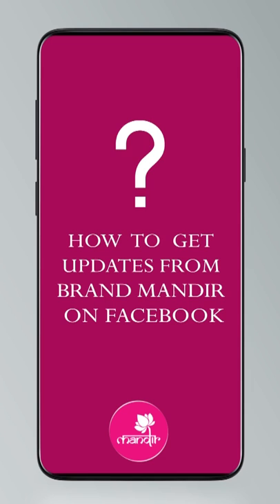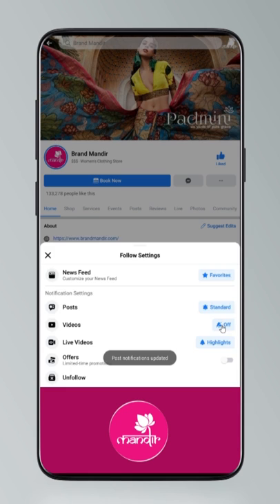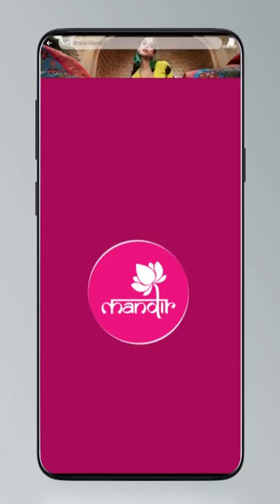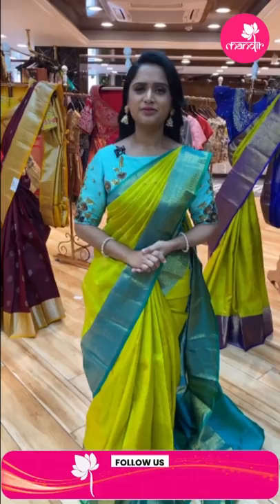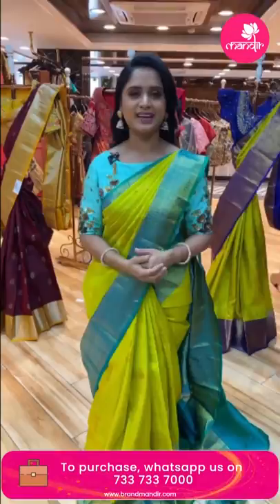To get updates, click on settings and go to manage follow settings — choose favorites for newsfeed, standard for posts, and all notifications for videos and live videos. Today we are watching the budget pattu collection. Friends, especially Bangalore people — this month 25th, 26th, and 27th March, three days, the Color Shop Pop-up, India's premium exhibition, is happening in Bangalore at JW Marriott. Brand Mandir store will showcase a beautiful saree collection. Pre-register for a flat 5% discount.